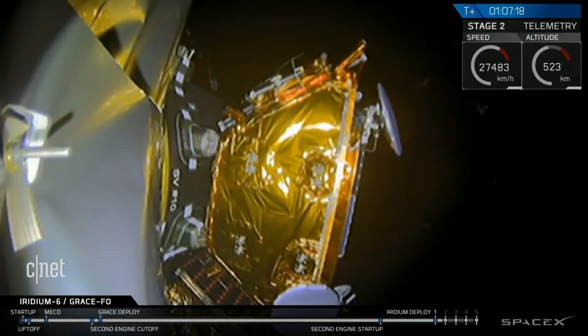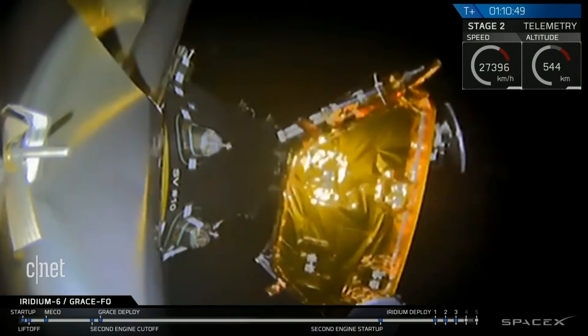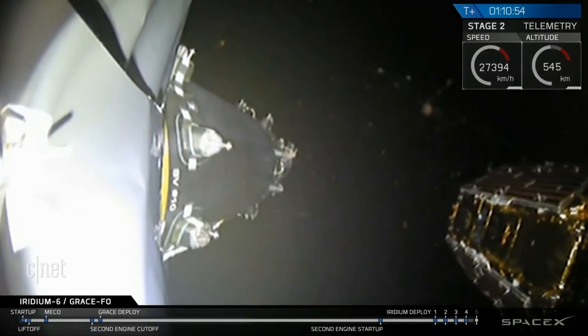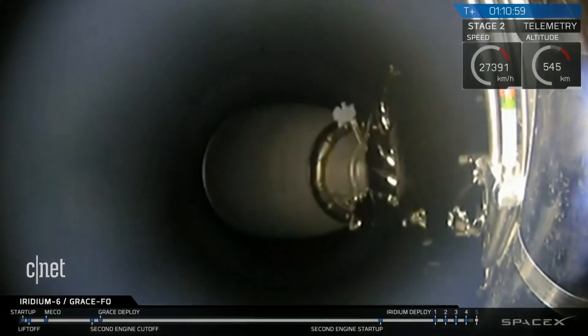Coming up on the second deployment in about five seconds from now. Second Iridium satellite payload deployed confirmed. Another nice view of the second Iridium satellite being deployed. Fifth Iridium satellite payload deployed confirmed. A nice view of Iridium deployment off of the dispenser.